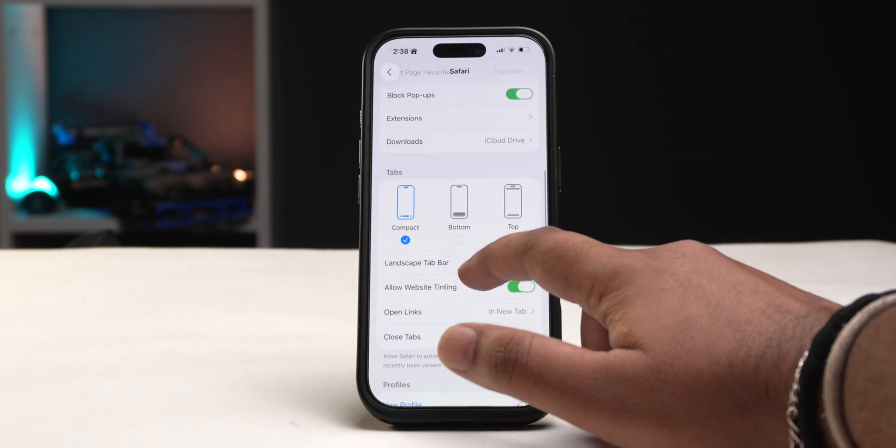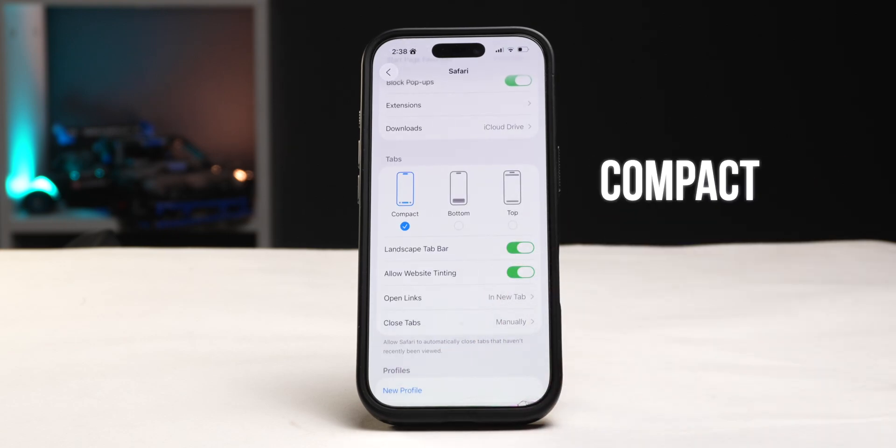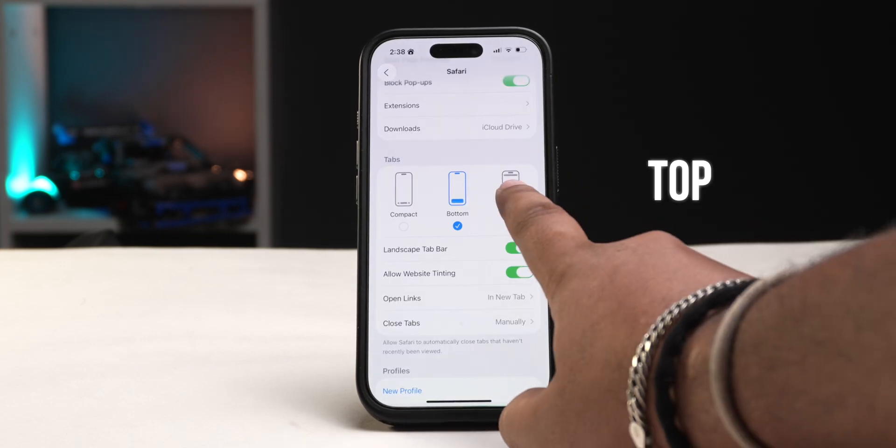That double-tap tab gesture is a lot faster, but there's another Safari feature to know. If you go into Safari settings you can now choose the tab style between the new compact layout, the older bottom layout, or a top layout if you prefer the even older Safari look. It's honestly a bit weird to see Apple offering choices to its users, but it's great that it's happening.